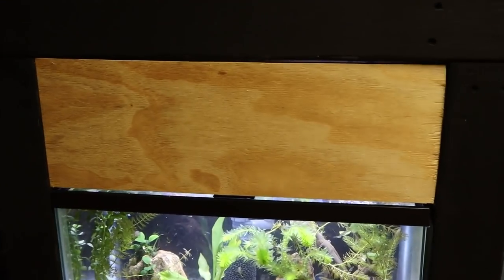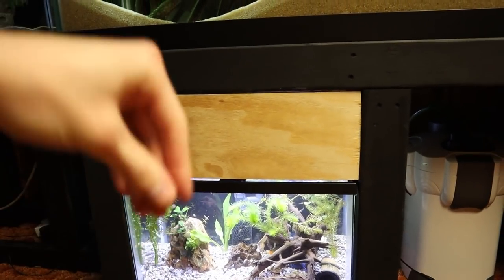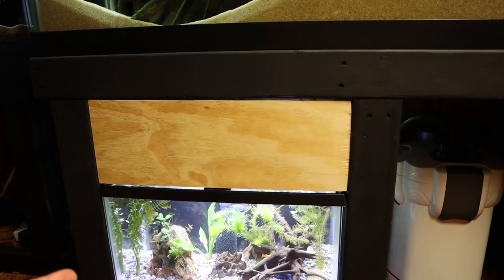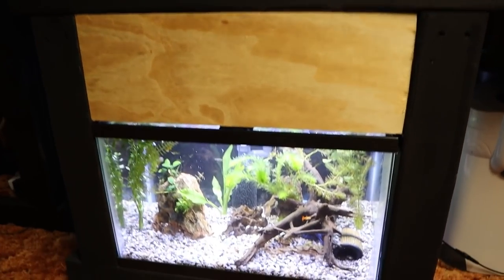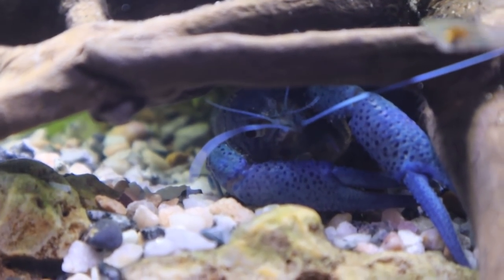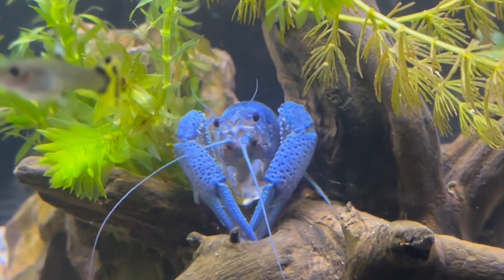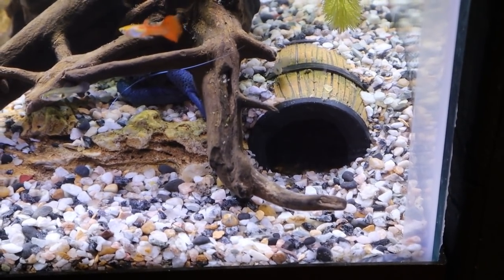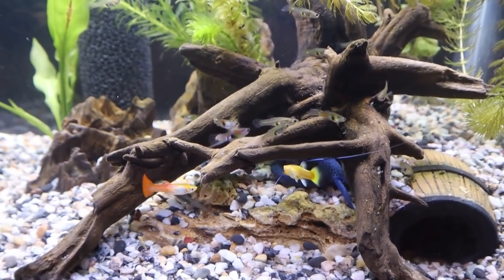It is now three days later - yes, I'm rocking the man bun for the first time on the channel. Let's take a look at our new crawfish. First of all, you can see I cut out those little flip-up doors I was talking about - I did two of them, just in case we eventually set up a 10 gallon there. Still need to sand and paint those and mount them to the stand. And there is our new blue crawfish, all snuggled up under the driftwood - that has been his main spot.